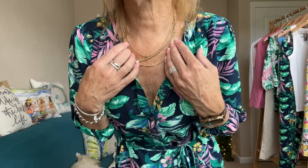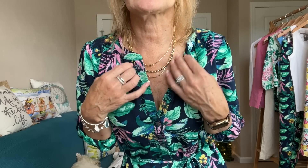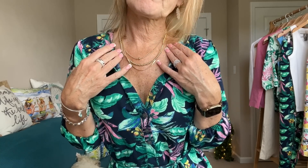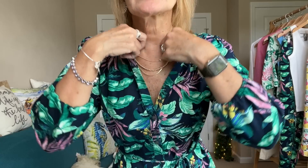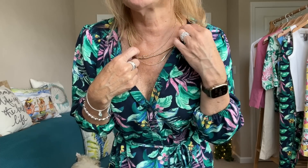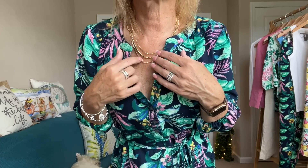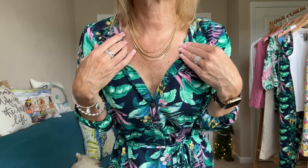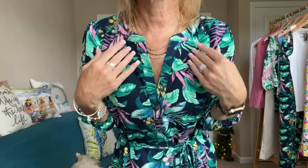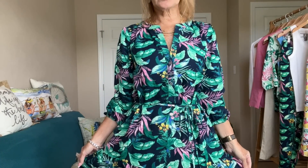This is a three-strand necklace — it's one necklace, so all three strands are attached; it's all part of the same piece. I love this fabrication — it's nice and lightweight and would be pretty for an event as well.